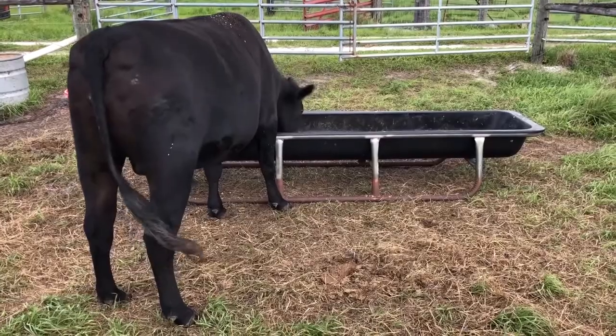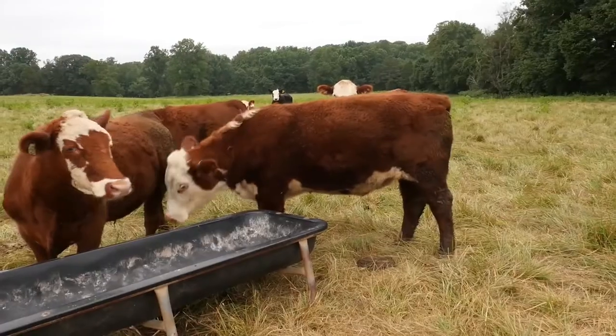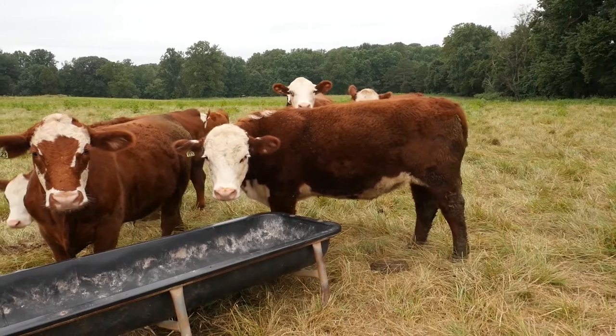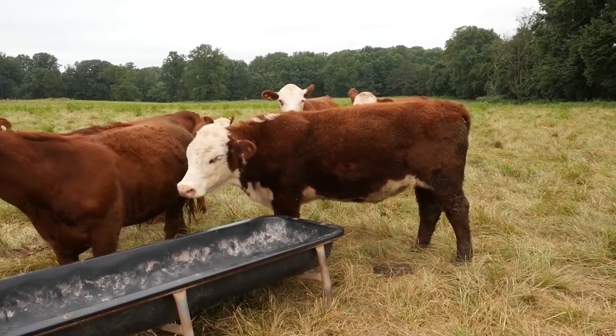Moving back through the hips, the hooks or the front hip bones should take on a really smooth appearance, and in a heavily finished animal may almost completely disappear.